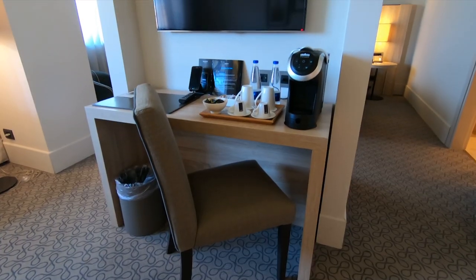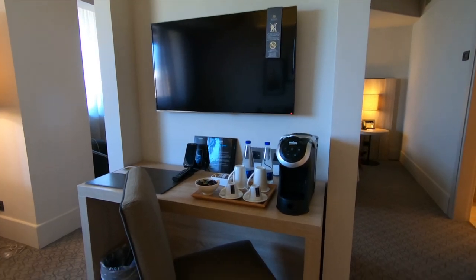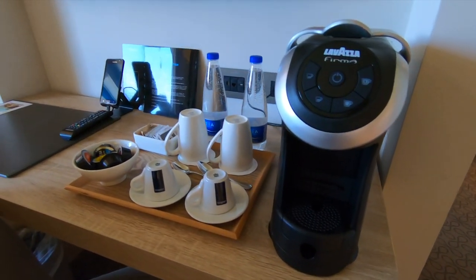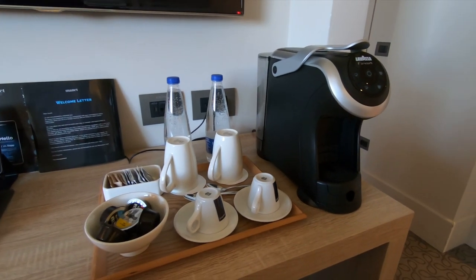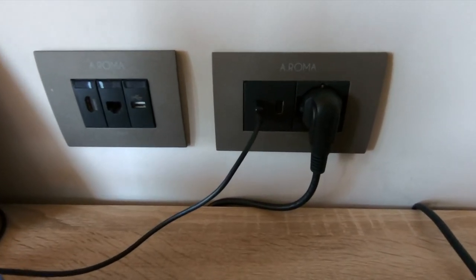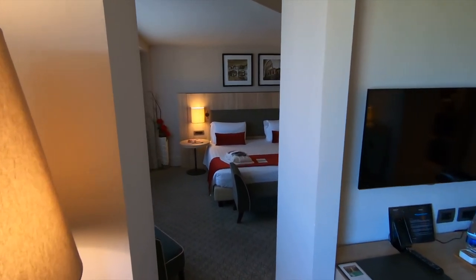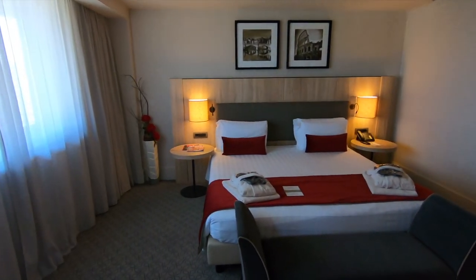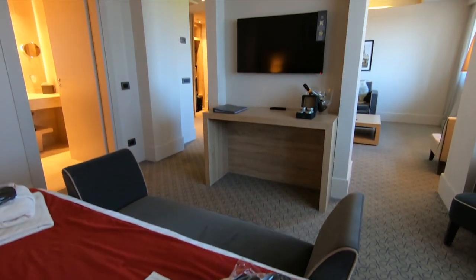Over here, we have a smart TV, a smartphone, and this awesome espresso machine. There's even a built-in USB port.